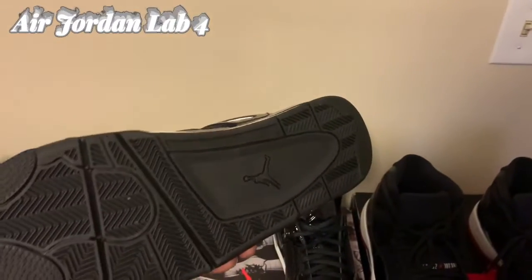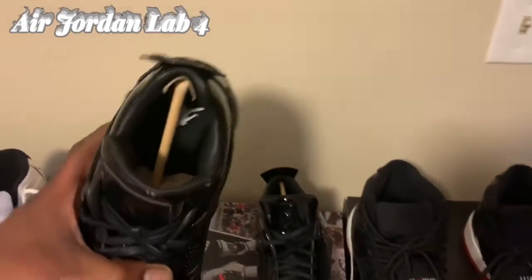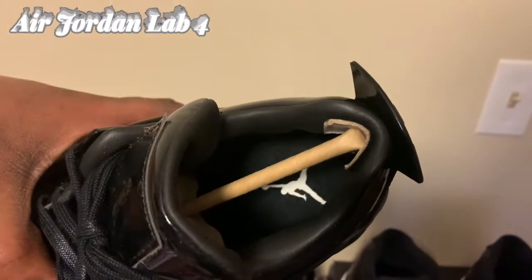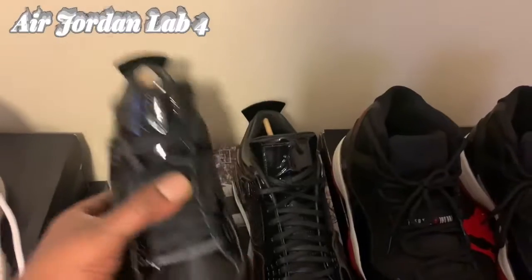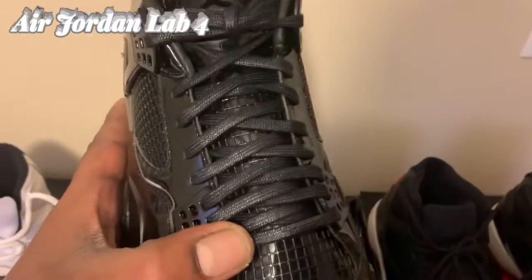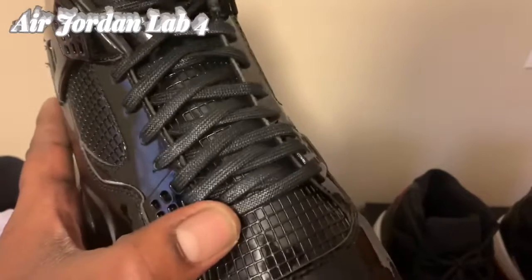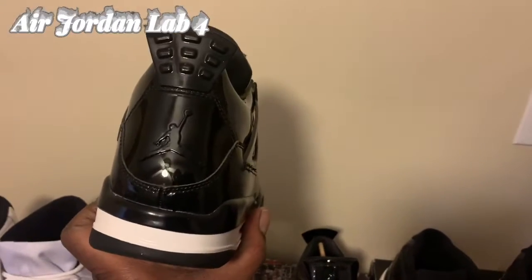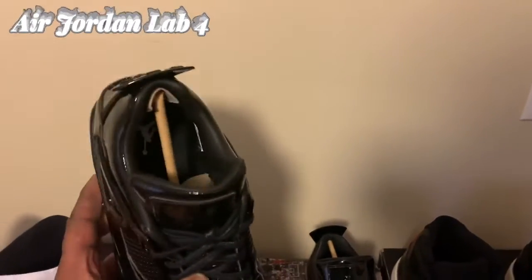Black outsole, and man, it's just a clean shoe. If you look on the inside, you got a white Jumpman and a black insole. These have the wax laces, which is also a nice touch. On the back you got the black Jumpman — it's just a clean black shoe, man.